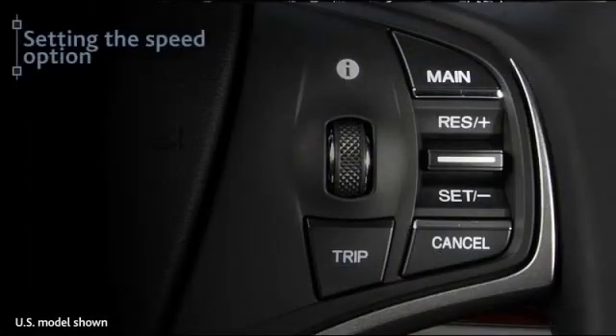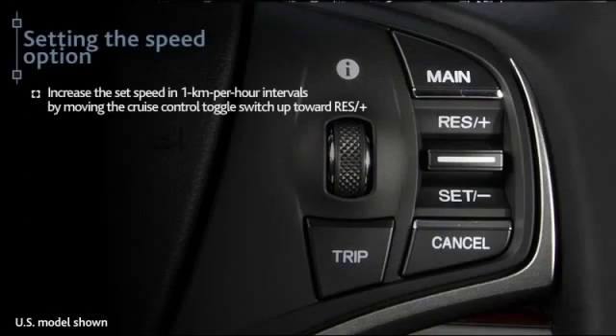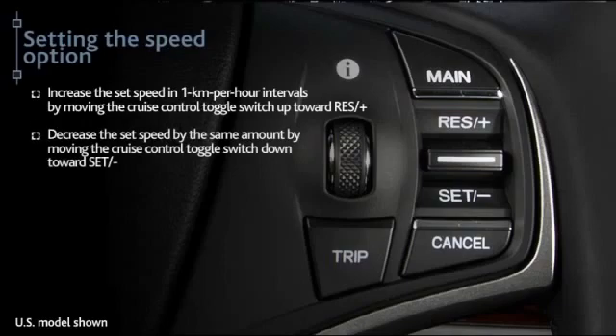To increase the set speed in 1 km per hour intervals, move the cruise control toggle switch up toward resume plus. To decrease speed by the same amount, move the toggle switch toward set minus. To make changes in 5 km per hour increments, push and hold the toggle switch in the appropriate direction.